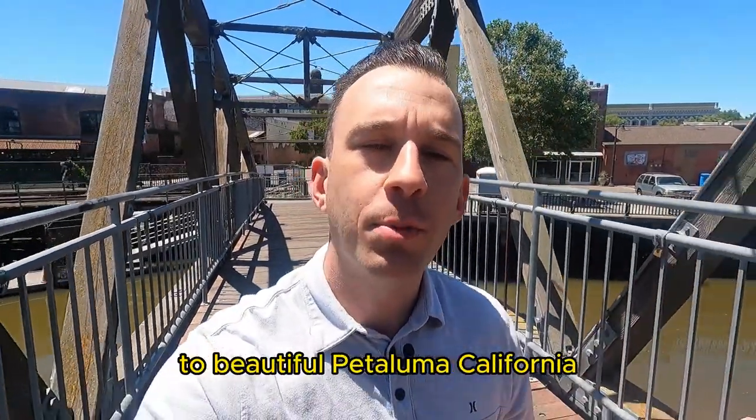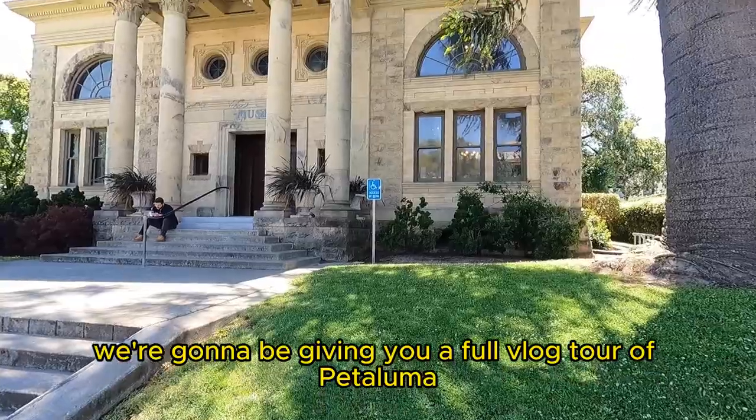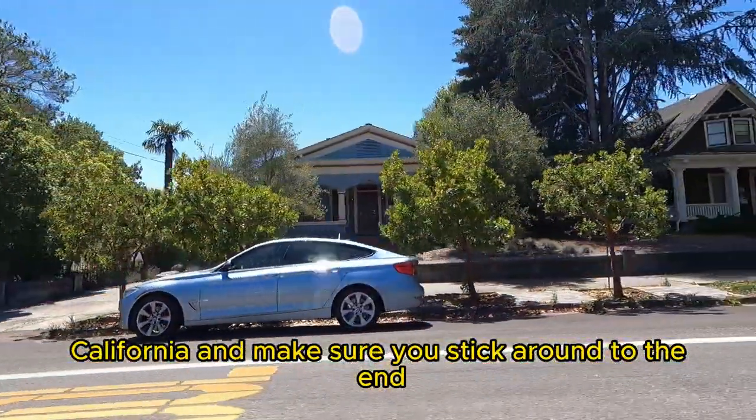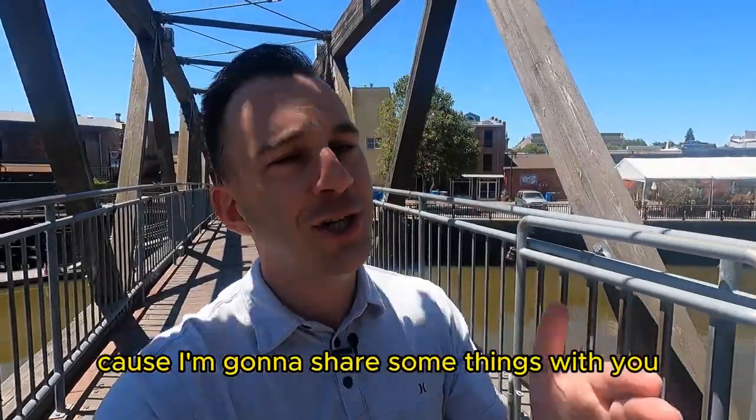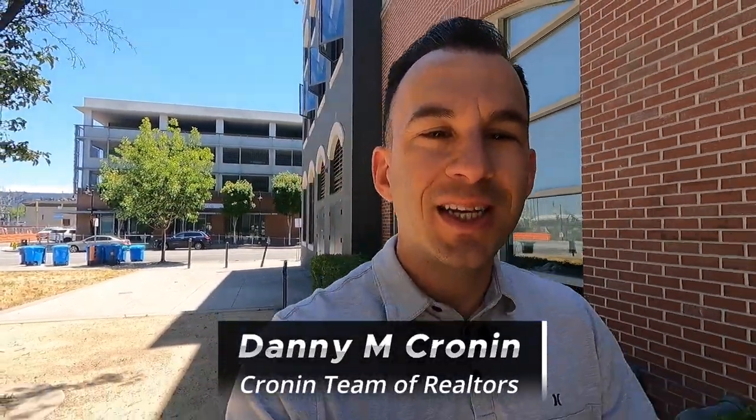Are you thinking about making a move to beautiful Petaluma, California? Then you've clicked on the right video. In this episode, we're going to be giving you a full vlog tour of Petaluma, California. And make sure you stick around at the end because I'm going to share some things with you I bet you didn't know. To make this video a little easier to digest, let's break it up into three different categories.